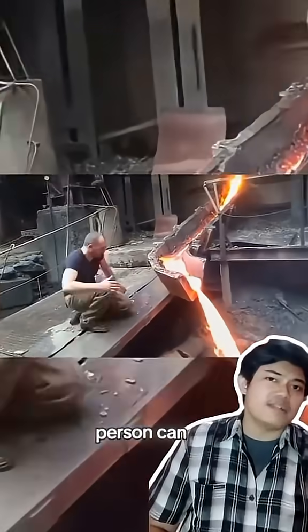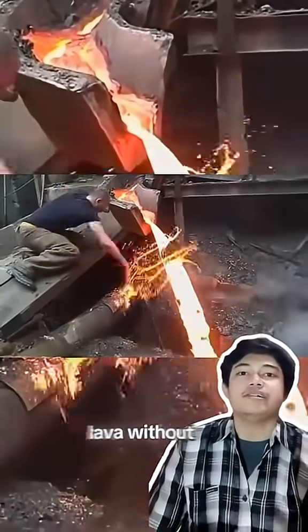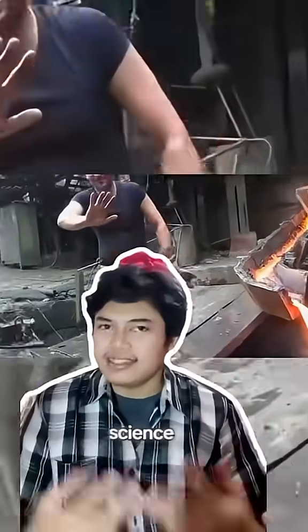This is why a person can touch hot lava without serious injury. It's not magic, it's science.